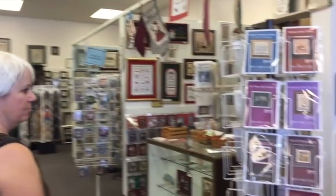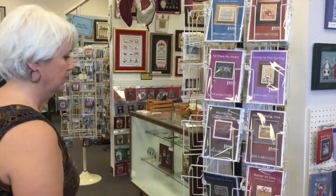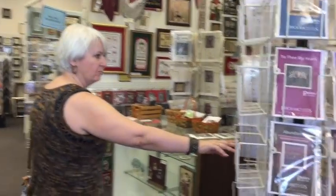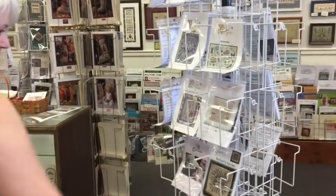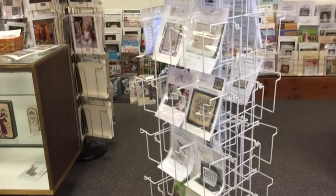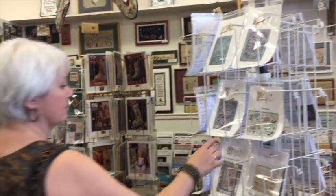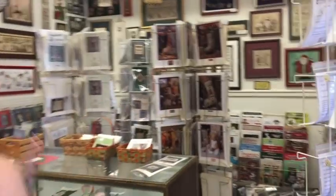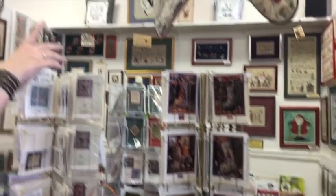We're going into the next section — they have more Erica Michaels here. I wish you could see how gorgeous these are stitched on the silk gauze — just amazing. I want everything, but I will restrain myself. You come in here and there's always more to see.